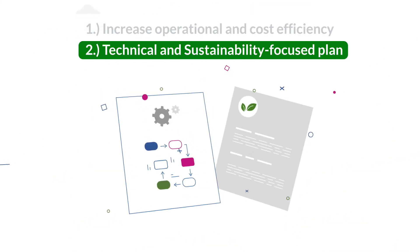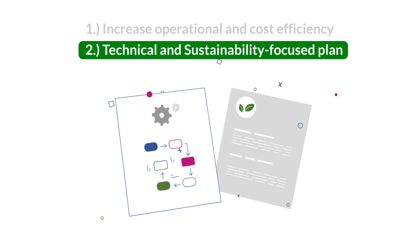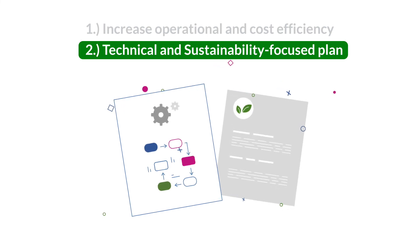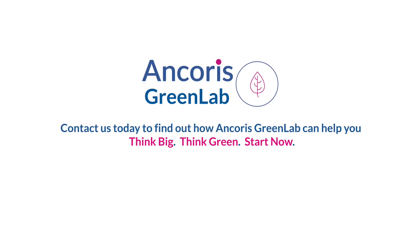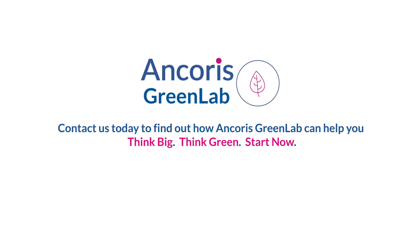2. What the technical and sustainability-focused plan for a migration to GCP could look like. Contact us today to find out how Ancoris GreenLab can help you think big, think green. Start now!